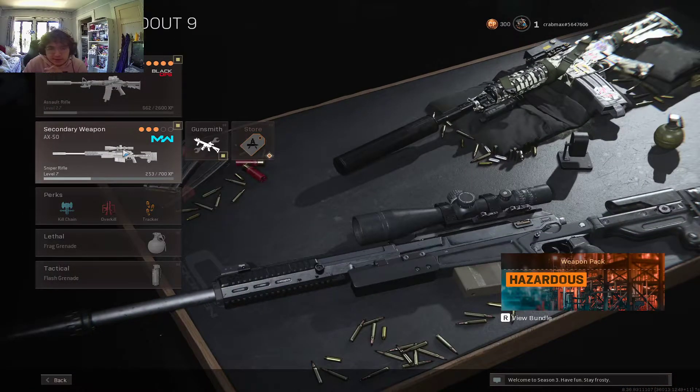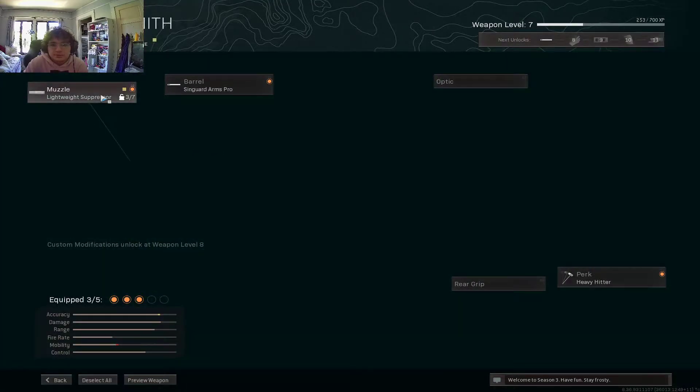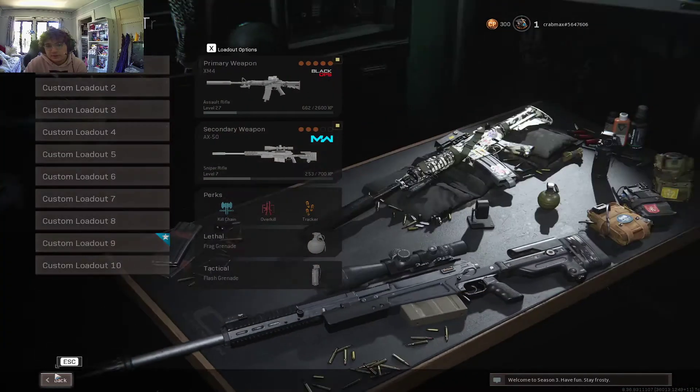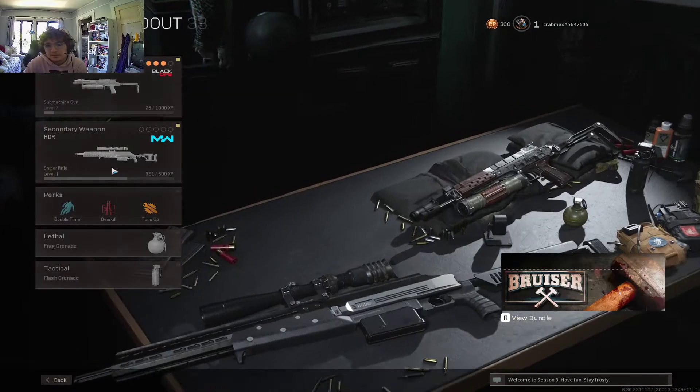And I have the AX-50 Sniper with the Lightweight Suppressor and the Singard Arms Pro on it. And I have the Heavy Hitter for perk. And then my last one is the Bullfrog.